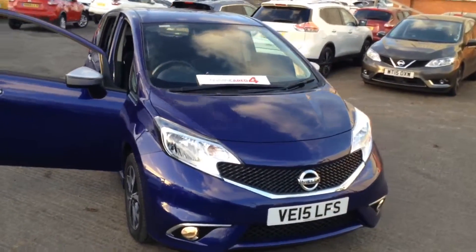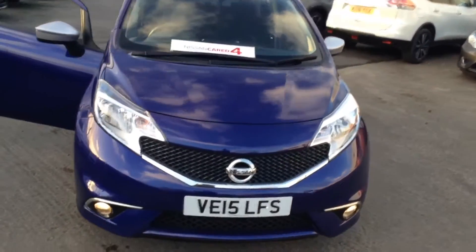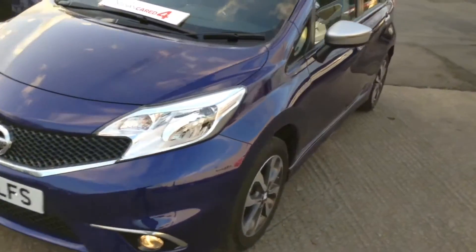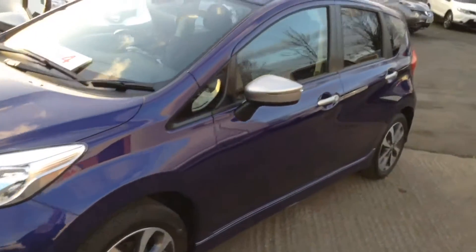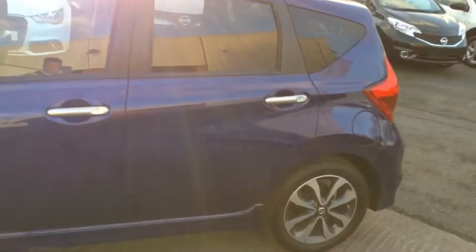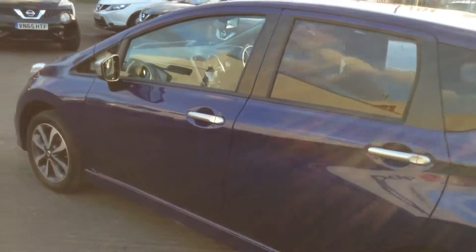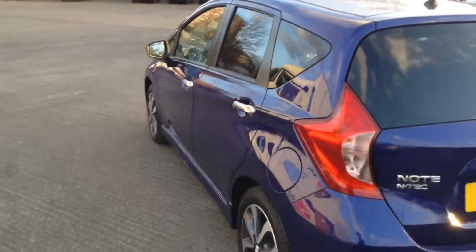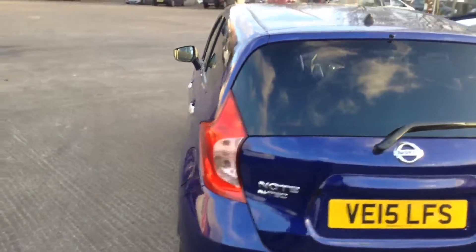This 5-door hatchback was registered in May 2015 with a 1.2 litre petrol engine, 5-speed manual transmission, and comes in a very rare ink blue colour. The vehicle is in tax band B, which equates to only £20 of vehicle excise duty per year. It's insurance group 7 and has a combined fuel consumption of around 60 miles per gallon, so it's very economical.